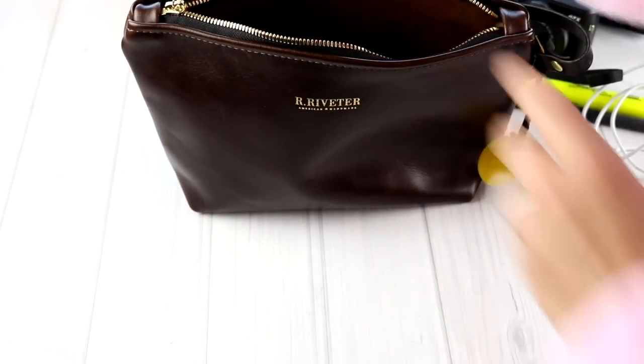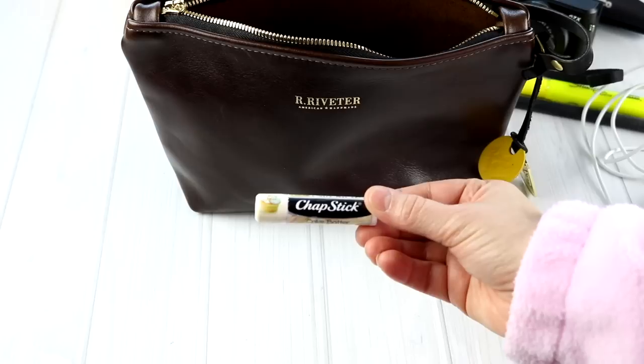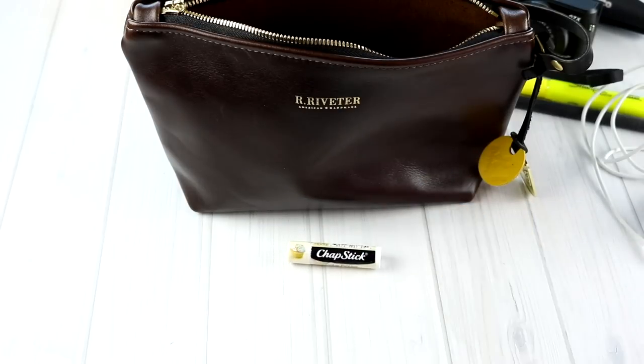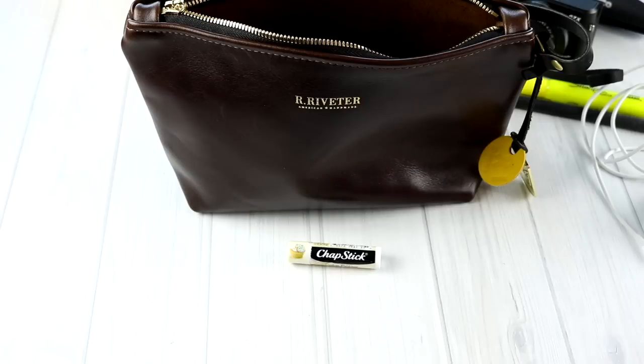My chapstick — you guys know I always carry my chapstick. This is the cake batter chapstick and I got a whole pack of it on Amazon. I will leave that in the description below. I have to have this chapstick at all times — it is my absolute favorite.